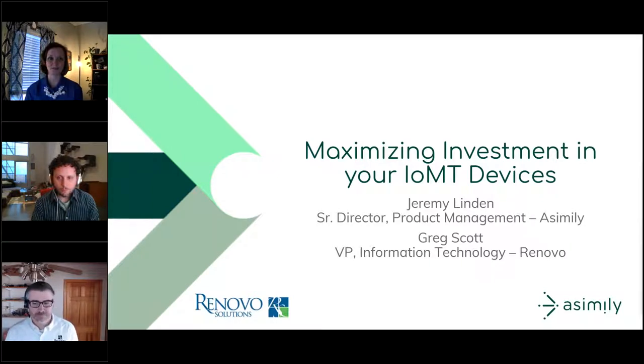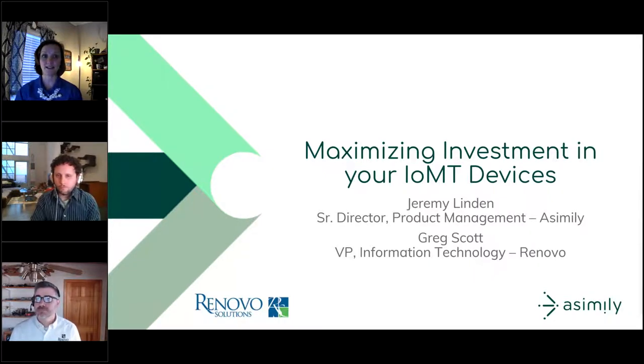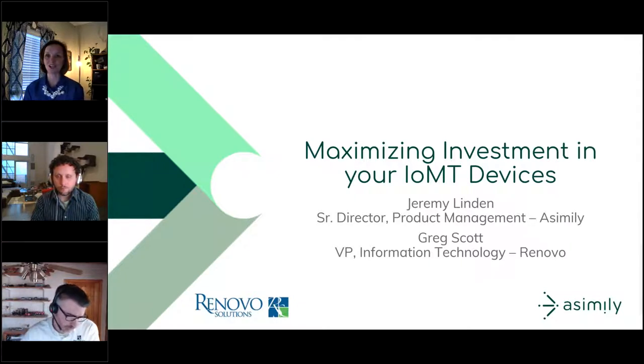Webinar Wednesday would like to thank our sponsor Assembly. Assembly helps healthcare providers maximize device uptime and value from their devices. Assembly's IoMT risk remediation platform holistically secures the mission-critical healthcare devices that deliver safe and reliable care. To achieve its objectives, Assembly integrates with different data sources which, when appended with Assembly's research, provides actionable insights to the provider.